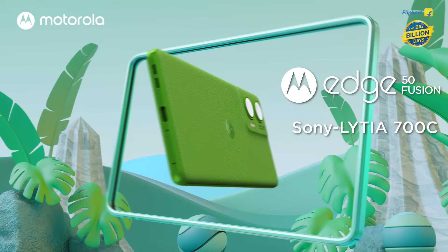The Moto G85 has a curved screen with Corning Gorilla Glass 5, one of the brightest displays in the segment, and a Sony Lytia 600 camera.